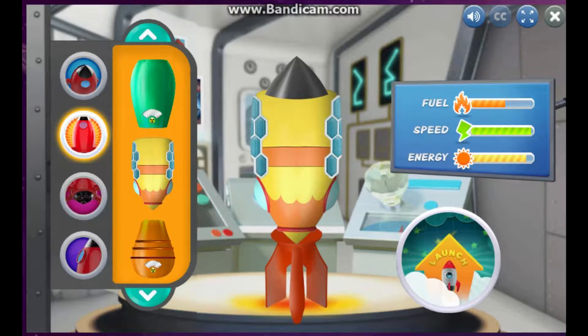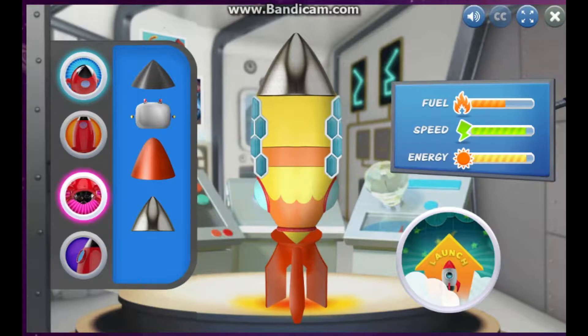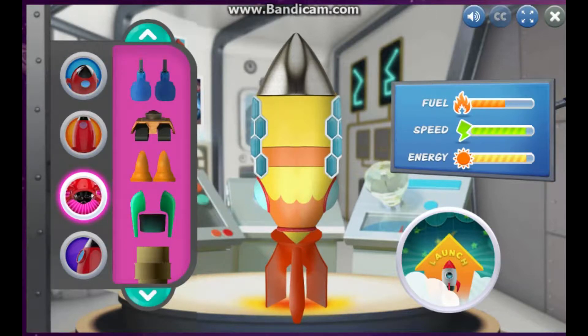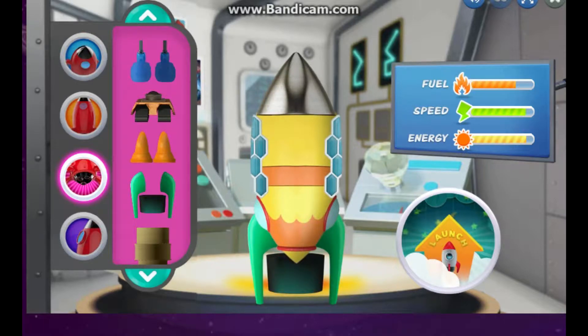Solar Panels! The top of a rocket ship is called a Nose Cone. There are two types of engines: Chemical and Ion. I can't wait to see how they fly!